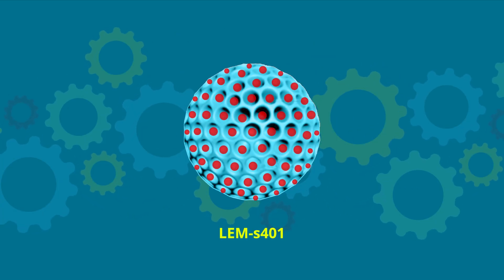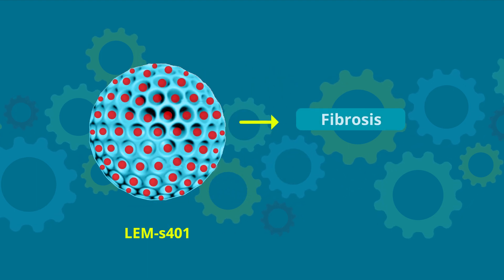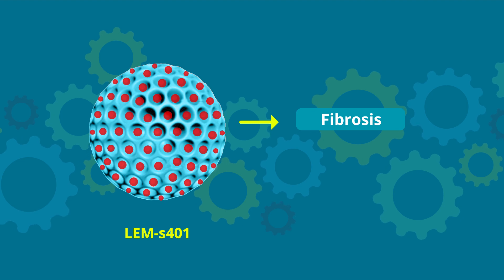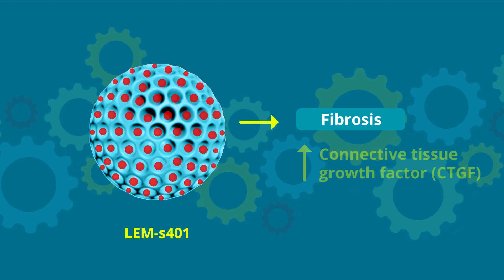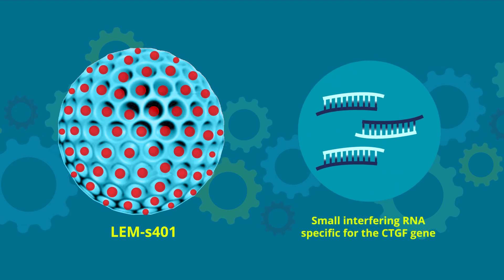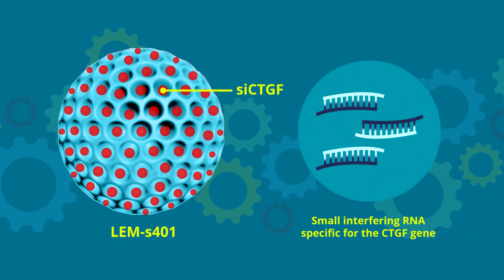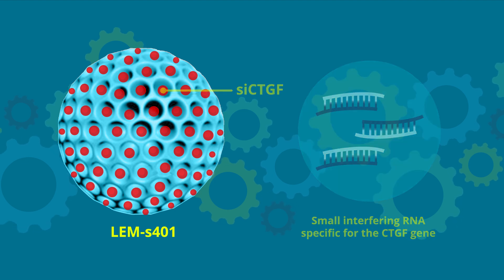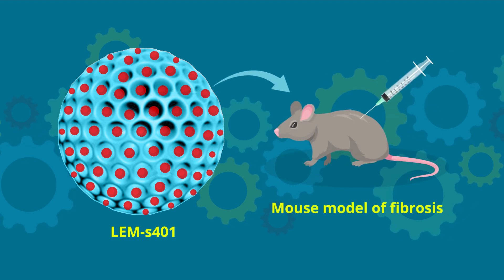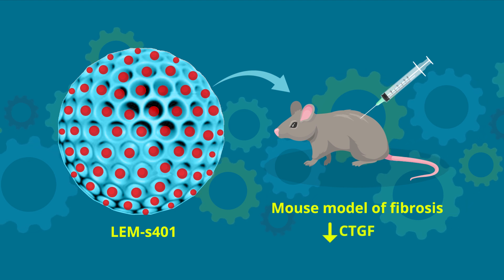LEM-S401 is one such prototype combination, developed for treating fibrosis, a pathological process driven by high levels of connective tissue growth factor, or CTGF. This complex of SI-CTGF — small interfering RNA specific for the CTGF gene — and Degradable has been shown to inhibit the unregulated overexpression of CTGF in mouse models.